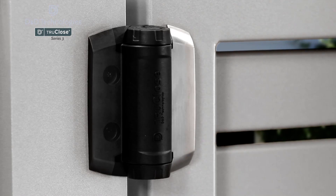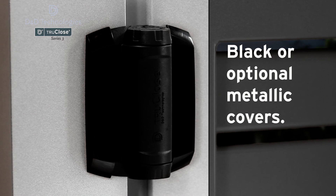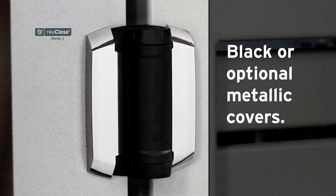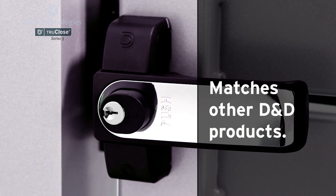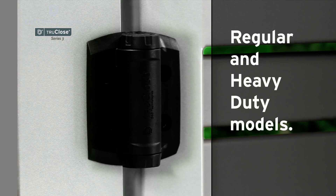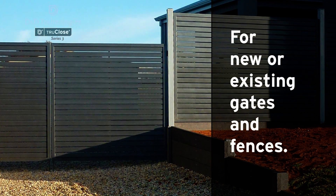TrueClose hinges are clean and stylish — there are no visible fasteners, and you can choose from black or optional brushed metallic or chrome leaf covers to match other D&D products like Lock Latch Magnetic. There are also regular and heavy duty models to suit gates of different styles, weights and materials.